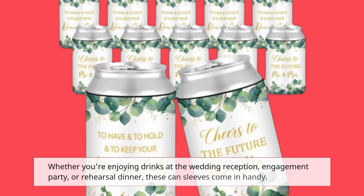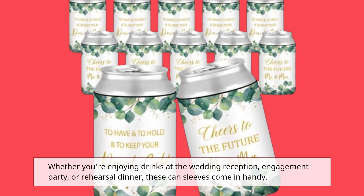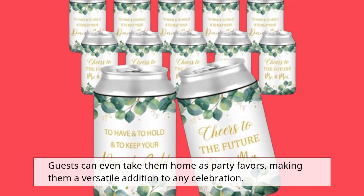Whether you're enjoying drinks at the wedding reception, engagement party, or rehearsal dinner, these can sleeves come in handy. Guests can even take them home as party favors, making them a versatile addition to any celebration.